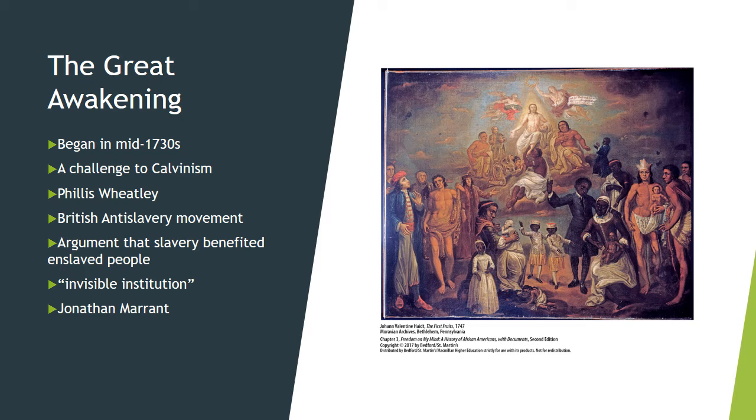But newer sects like the Baptists, Methodists, and even the Quakers were much more embracing of various people and much more hopeful in terms of their promise of an afterlife. The Great Awakening fostered the education, conversion, and eventual manumission or freedom of several notable Black Northerners.